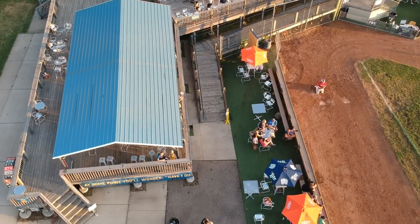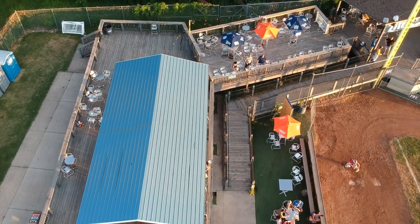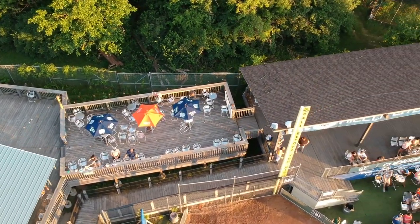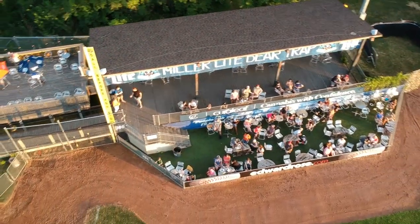We went down to our left field deck — there was just a little covered awning. We said, wow, this is a really cool area where companies could come together, host their events, interact, and have all-inclusive food. So our bear trap was really formed where we started adding onto a deck and creating levels where people could interact, companies could host events, and fans could have fun.